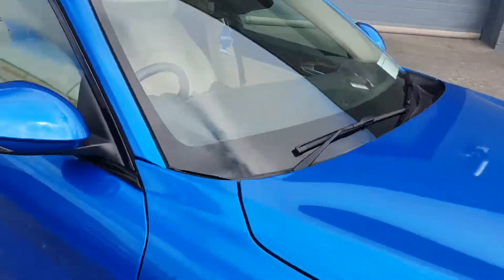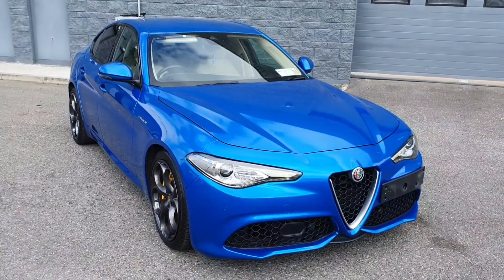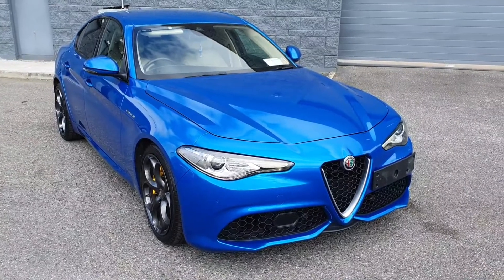This car is in immaculate condition as you can see. It comes fully serviced by our master trained technicians. It also comes with 12 months free warranty and 12 months free roadside assistance. For more information please visit us at www.select.injota.